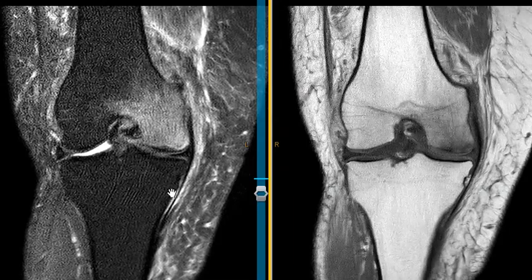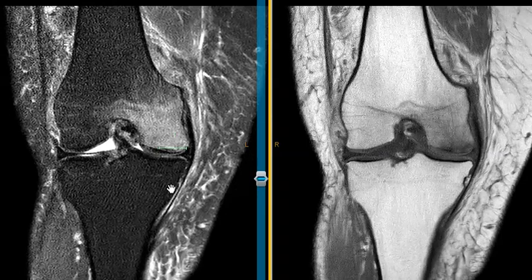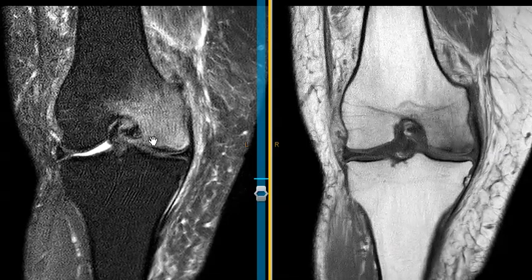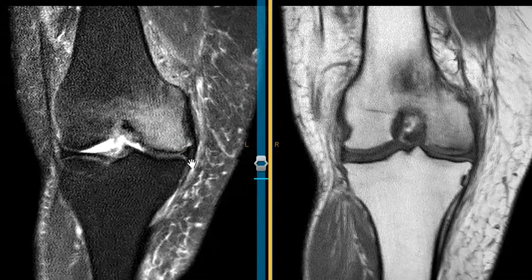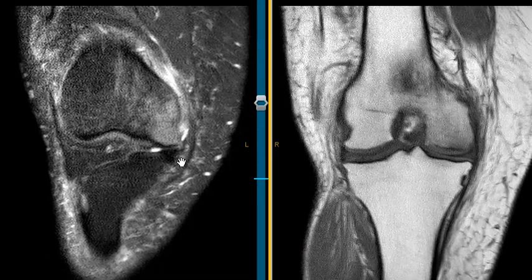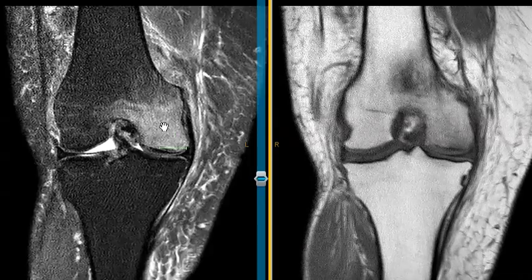In the past we used to call this spontaneous osteonecrosis — we thought it was AVN or osteonecrosis — but now they realize it's actually just an insufficiency type of fracture. And again when we see this we always look for the meniscus tear that's associated with it. In this case, which is rare, I don't see a meniscus tear, so it's just the insufficiency fracture.